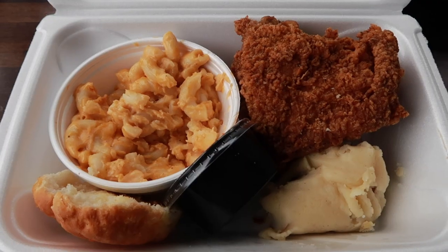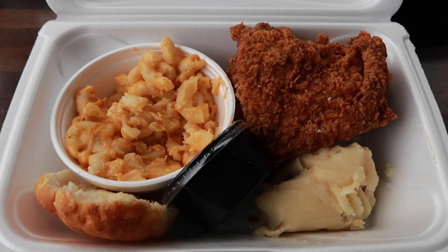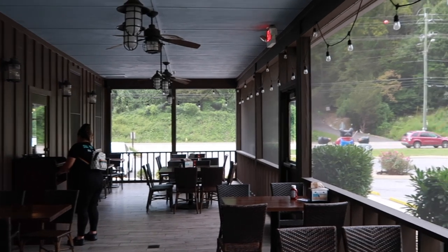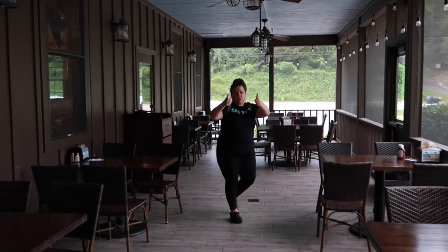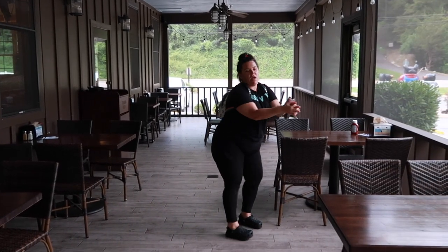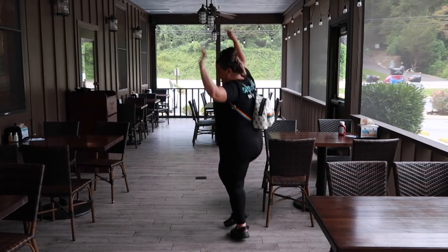It's cool that they have two different places to choose from — they've got something for everybody. My buffalo chicken sandwich was probably my favorite I've had in the Smokies — it was so good I wish I'd gotten the bigger size. Kim has so much food she has a whole other meal to take home. 10 out of 10 meal — whoop whoop!